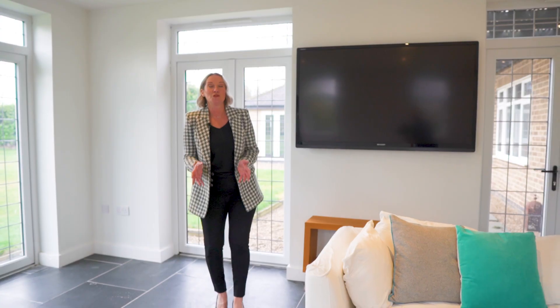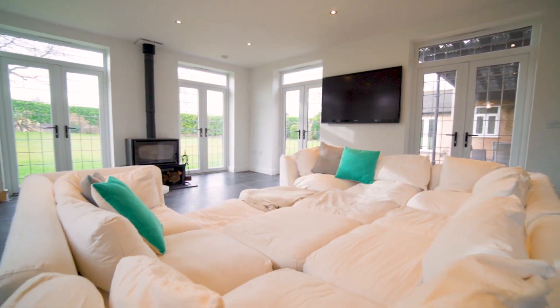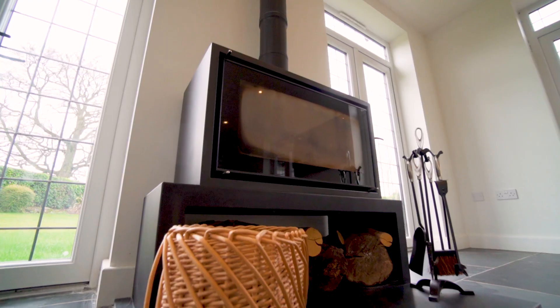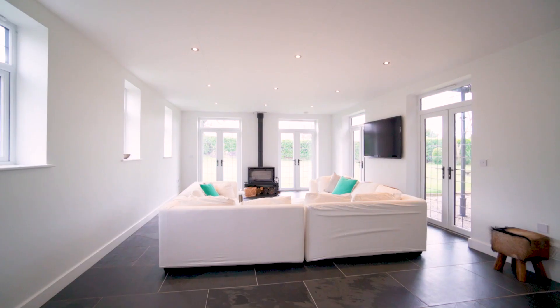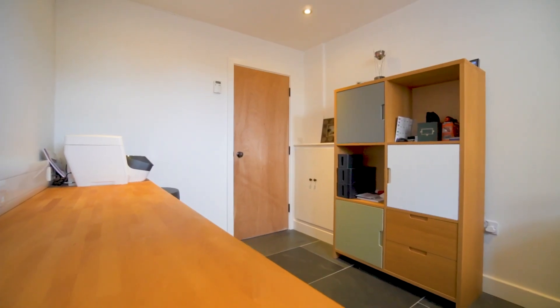We have this amazing lounge at the back which is great if you want to spend time all together as a family. And for convenience if you're working from home it has the addition of a home office.